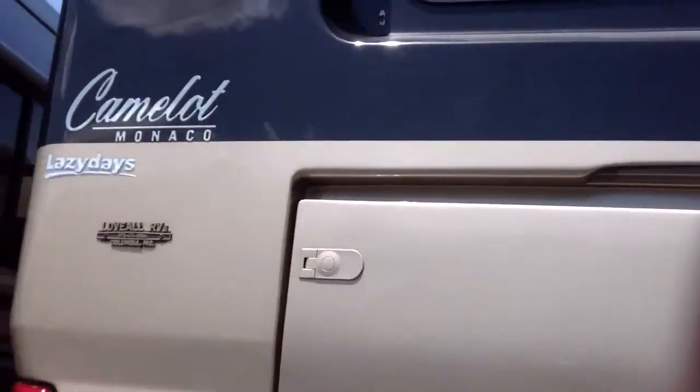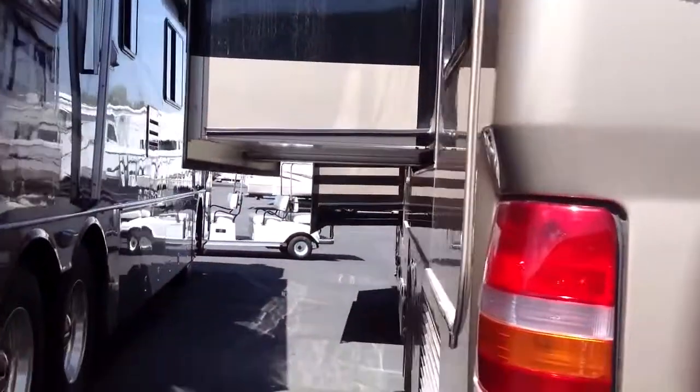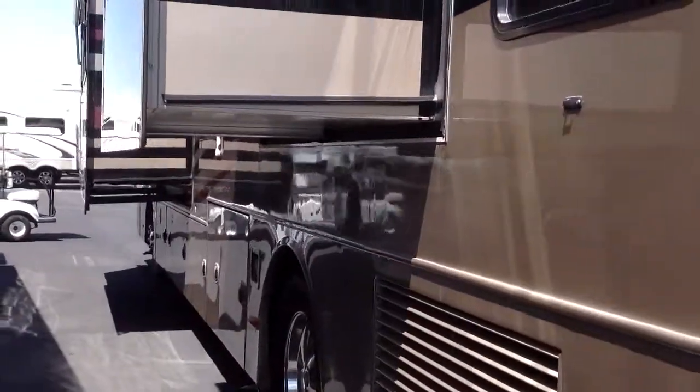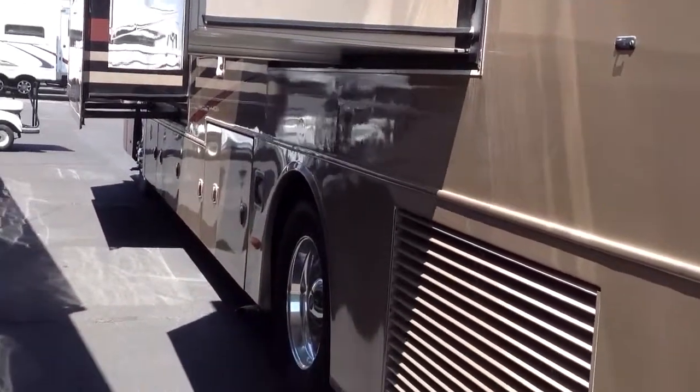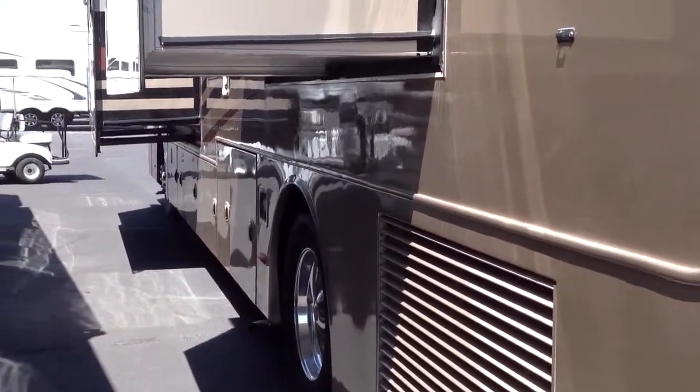That'll help with sun when the sun gets on one side of your coach. Rear view camera. And then here's the other two slides on this side of the coach. I will get some information for you and get right back to you. Thank you for contacting Lazy Days — you're important to us.